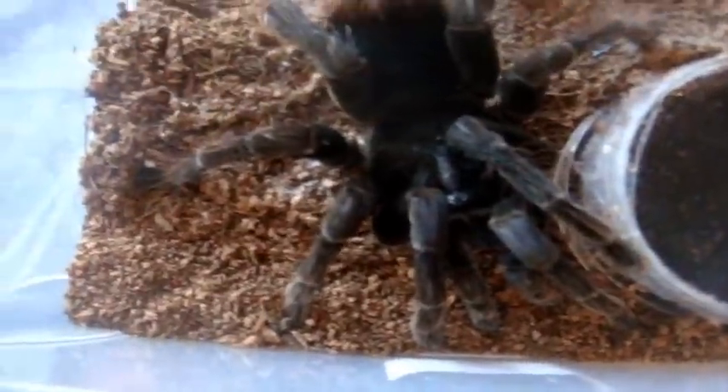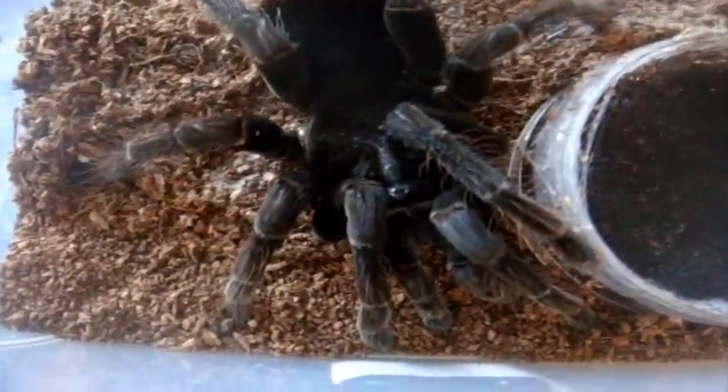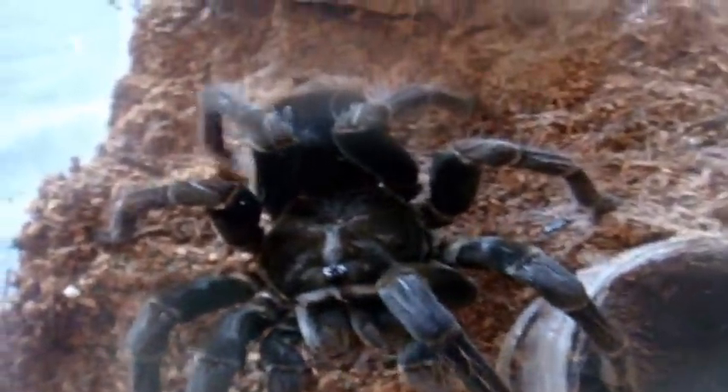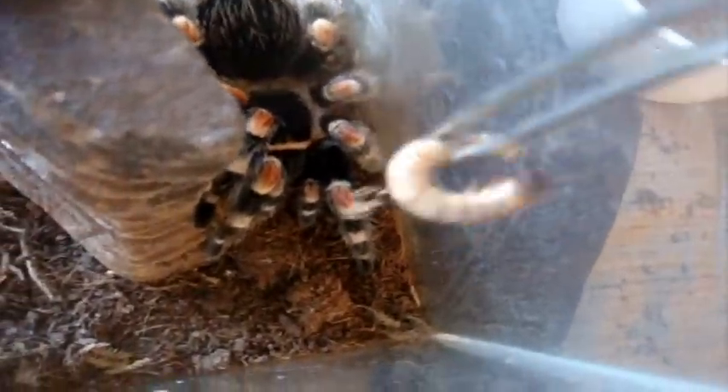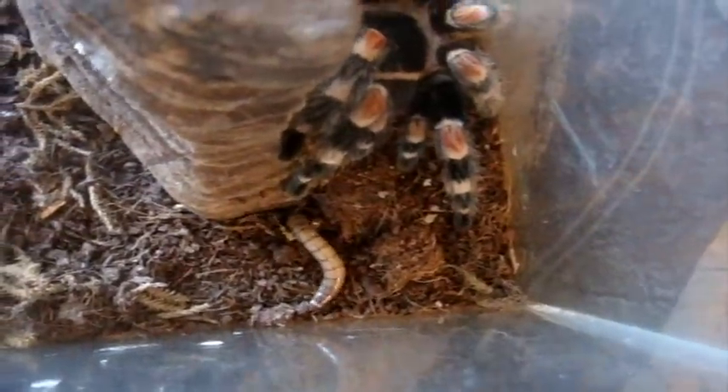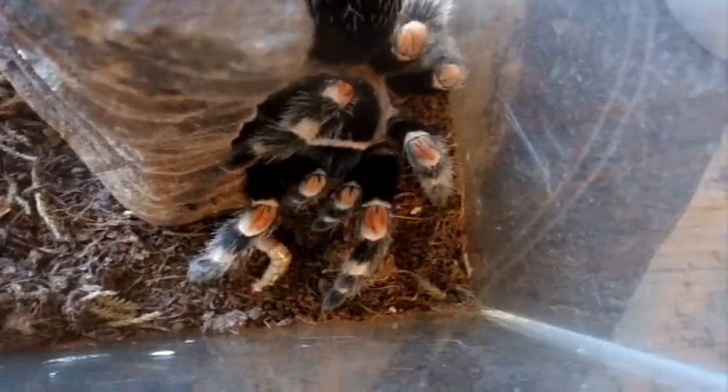Here's Jade, Pamphobeteus antinous female, the Bolivian Steely Blue Leg. At least she made me happy and ate. Here we go. Here's Scarlet, Brachypelma smithi, the Mexican Red Knee. Good girl. I love her — she's my favorite.